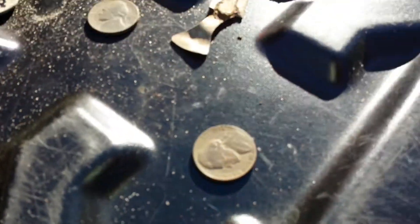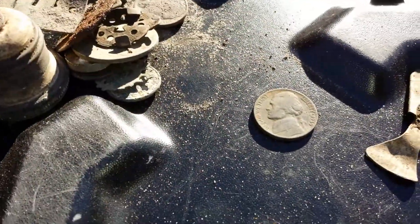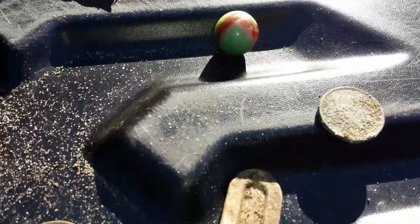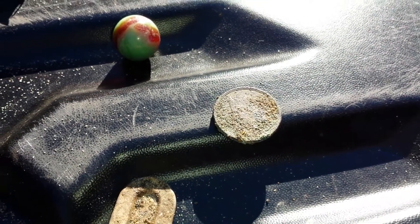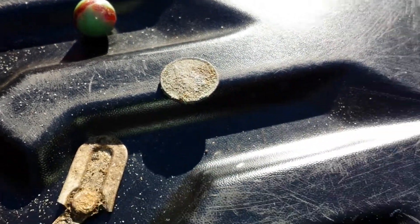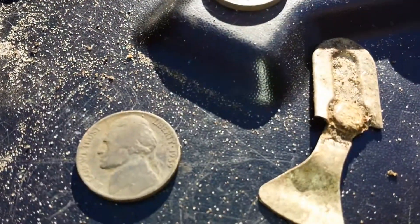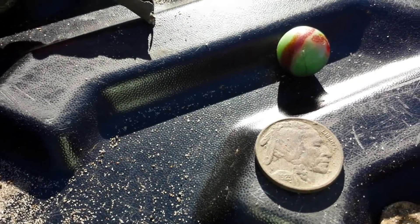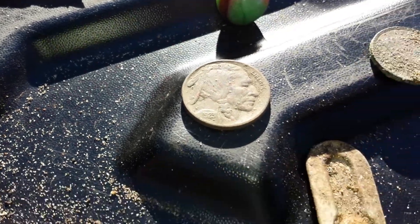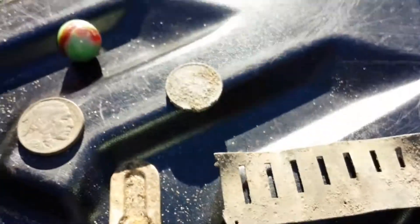I had a 1954 nickel, a 1939 nickel, and got another Indian — can't see the date, have no idea what date it is. Got a Buffalo and I think that's a 1929, can't really see it too well.